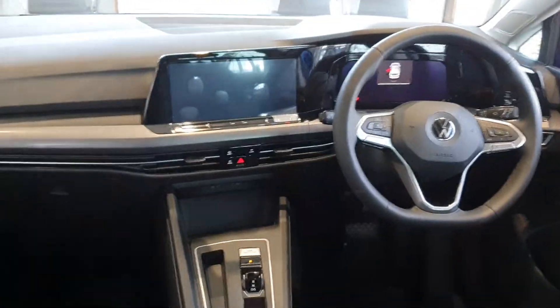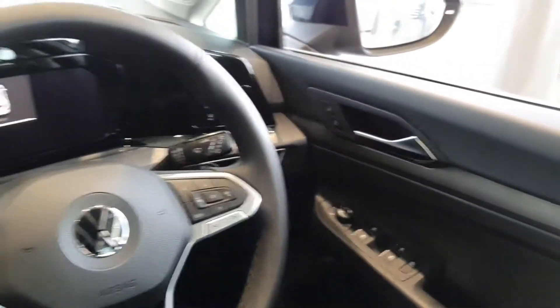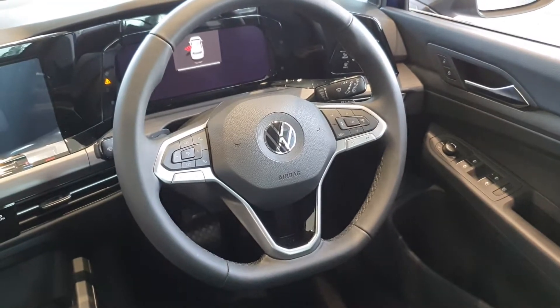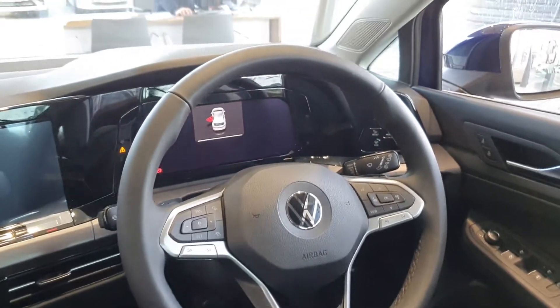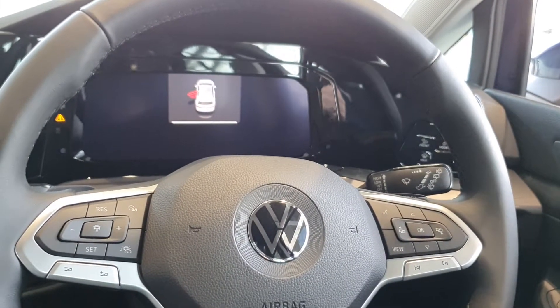On the inside, you can see that we've got electric windows front and rear, heated wing mirrors, a full leather multi-functioning steering wheel with adaptive cruise control, and automatic lights with automatic wipers.